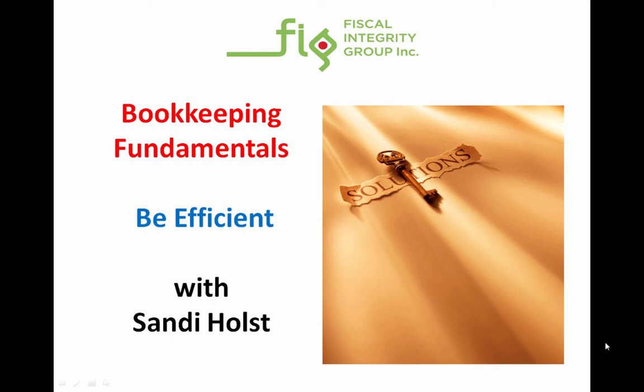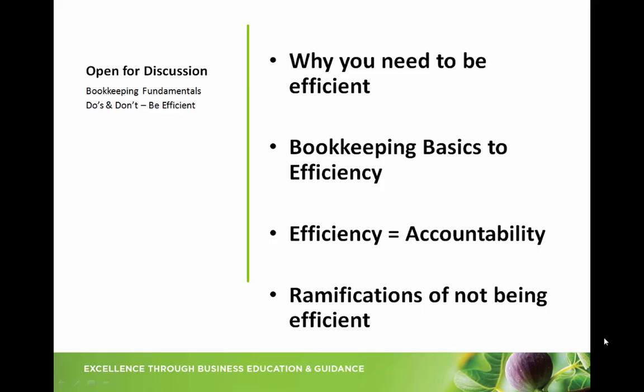That support circle could be the accountant, the business coach, possibly the bank if the business owner is looking to get a line of credit, or even a corporate lawyer. Therefore, efficiency is just as important as accuracy. In this Knowledge Nugget, I'm going to go a little deeper into why you need to be efficient, talk about some tips and tricks about bookkeeping basics so you can be as efficient as possible, show how efficiency also equals accountability, and go through the ramifications of not being efficient.